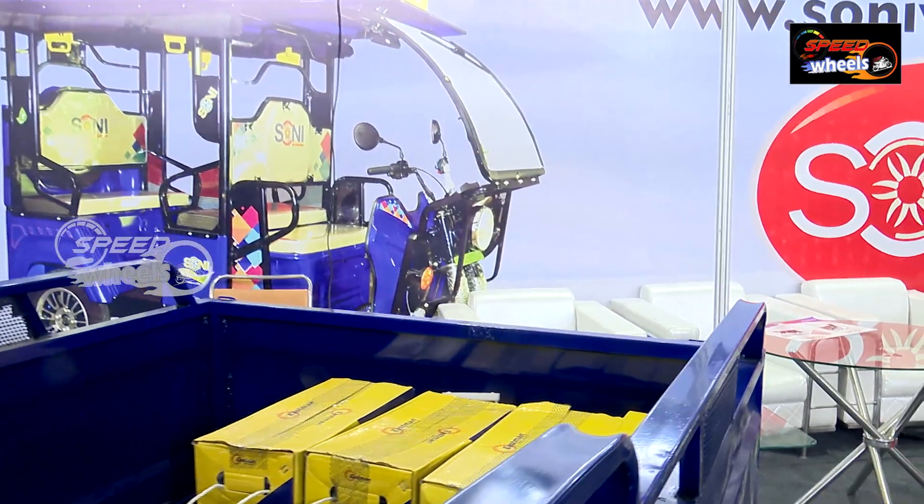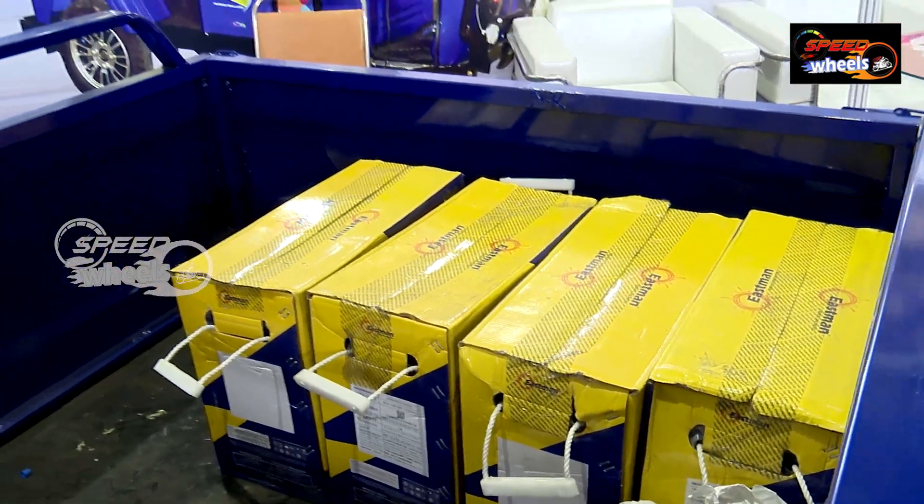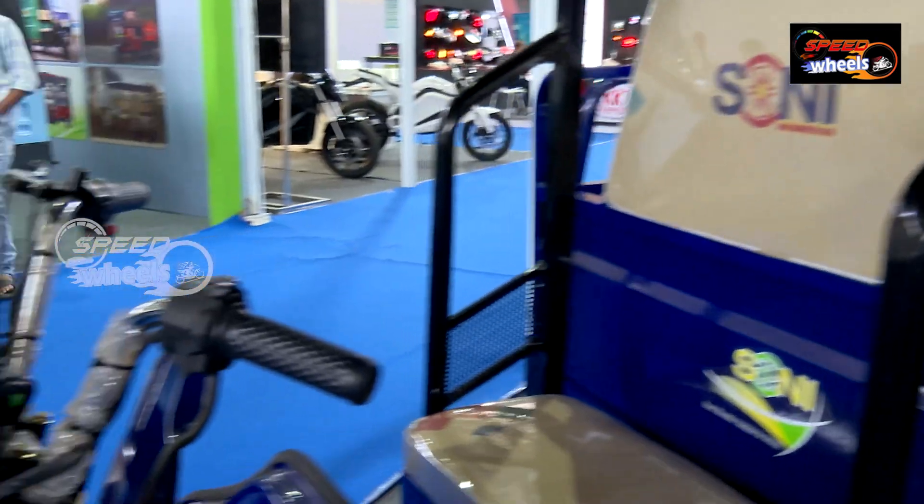This is a LED Acid battery. The charging range is 4.5Km and the charging capacity is 4.5Km.